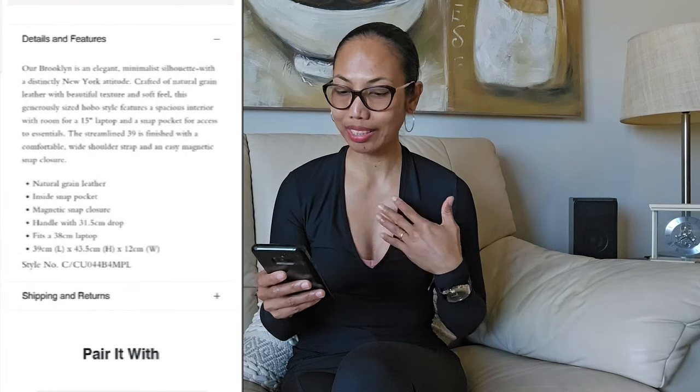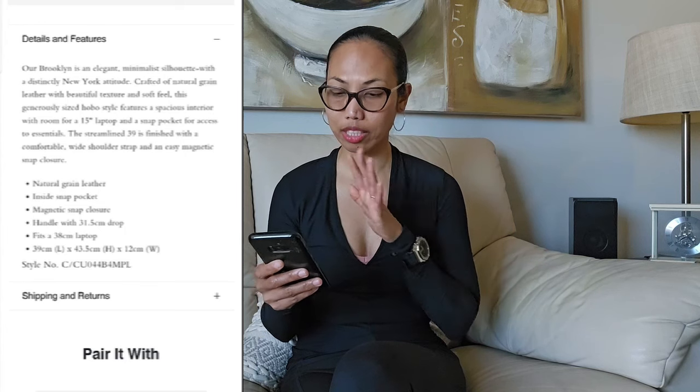It has a magnetic snap closure, so there's no zipper. It's easy to open.